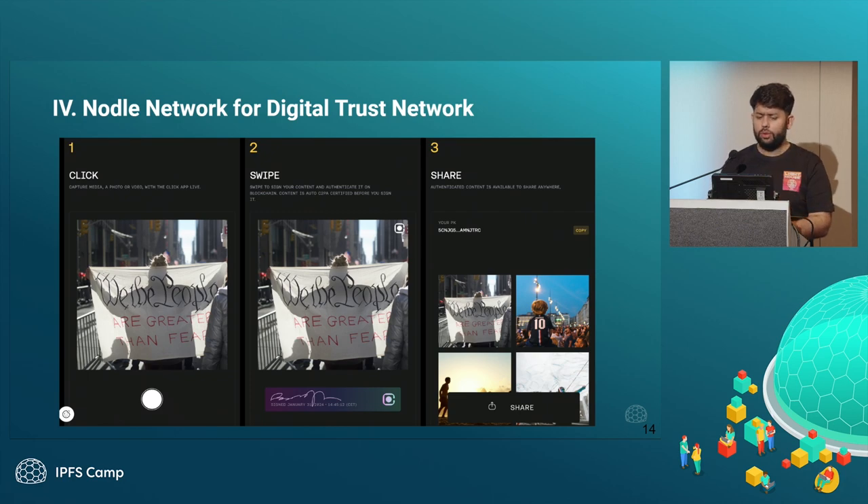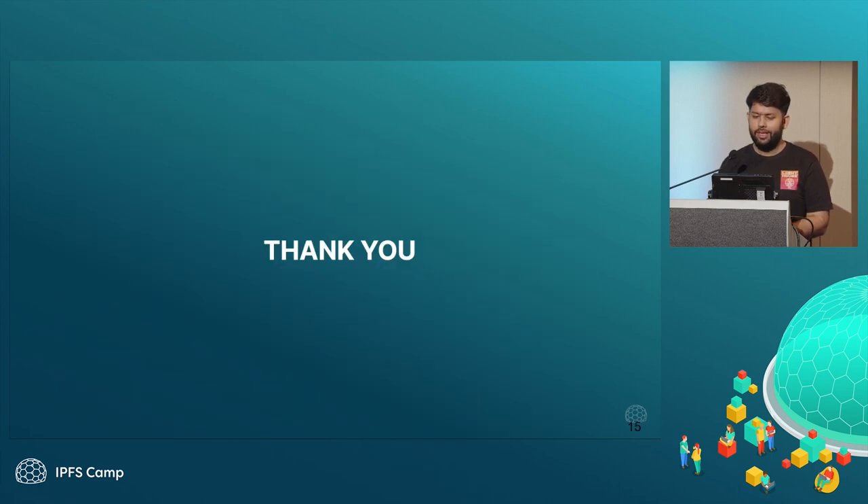The last example is a product called Nodal Network, which allows you to take a picture from their app, add a digital signature over it, and even turn it into an NFT that you can share with different people. All of these examples touch the base of data integrity, provenance, and access control, which are super important for justice management. Happy to answer any questions — that was all.